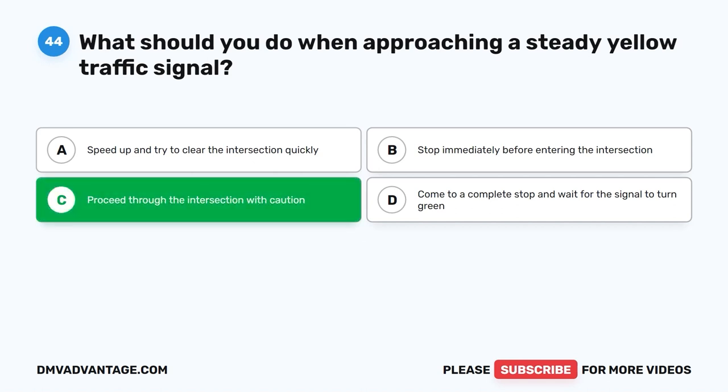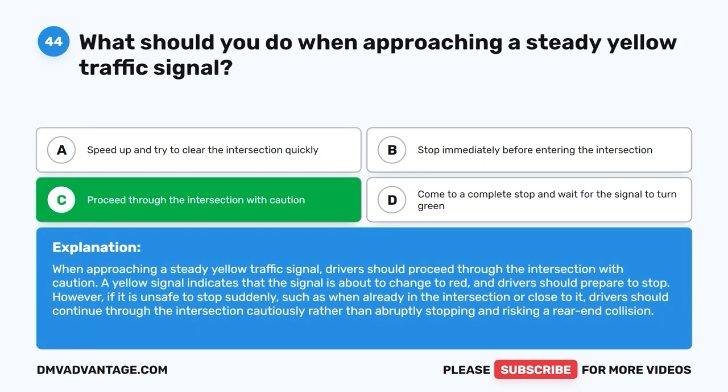The correct answer is C: Proceed through the intersection with caution. When approaching a steady yellow traffic signal, drivers should proceed through the intersection with caution. A yellow signal indicates that the signal is about to change to red and drivers should prepare to stop. However, if it is unsafe to stop suddenly, such as when already in the intersection or close to it, drivers should continue through the intersection cautiously rather than abruptly stopping and risking a rear-end collision.